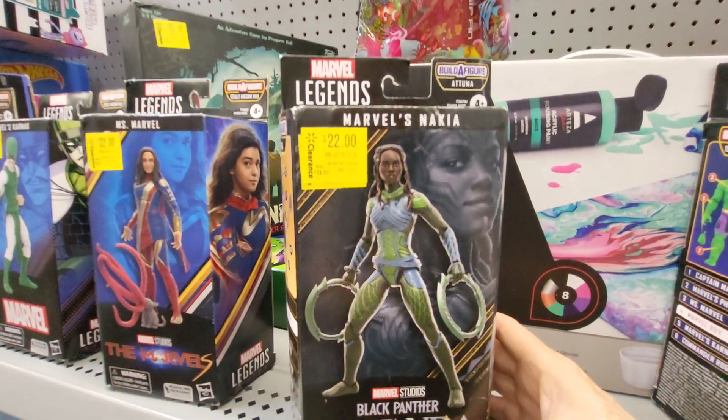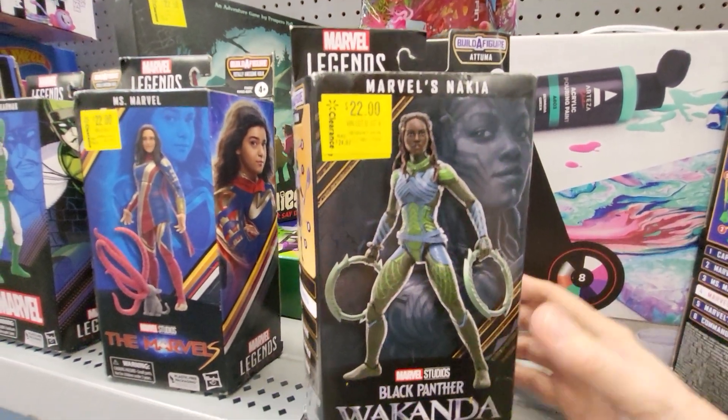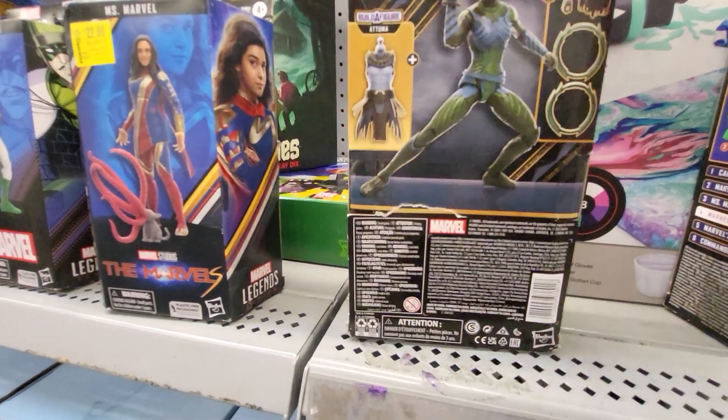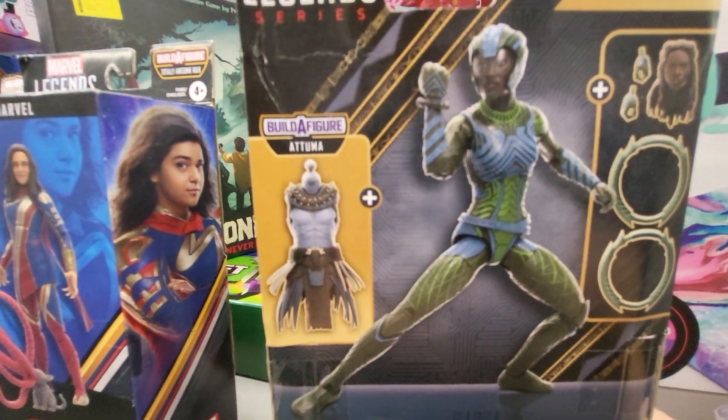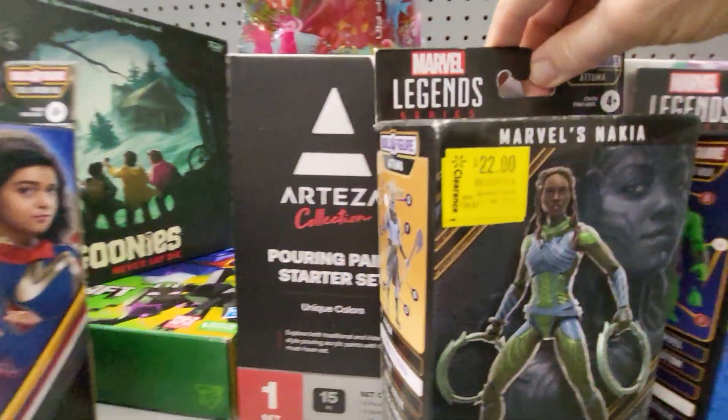Here's Marvel's Nakia, and Build a Figure Atuma, Black Panther Wakanda. So this is what she turns into. They have extra parts and everything. This one's $22.